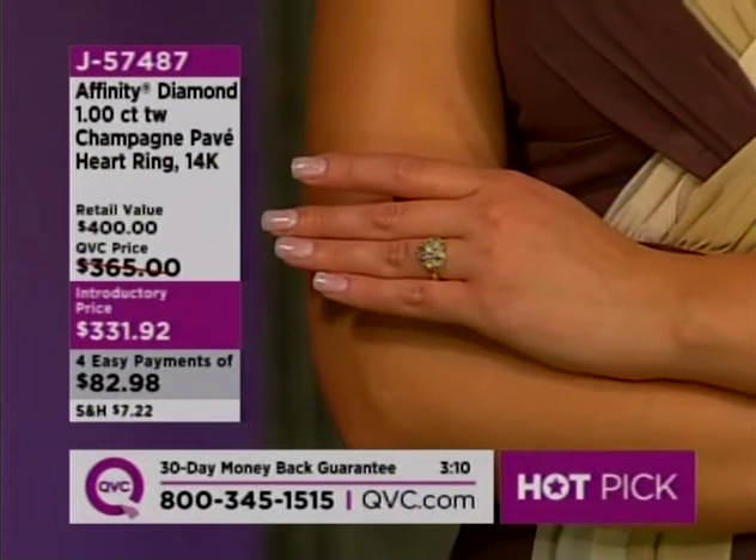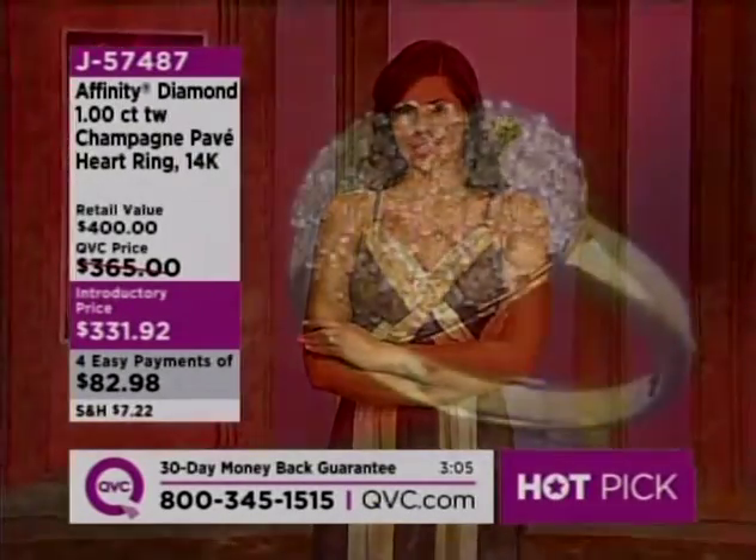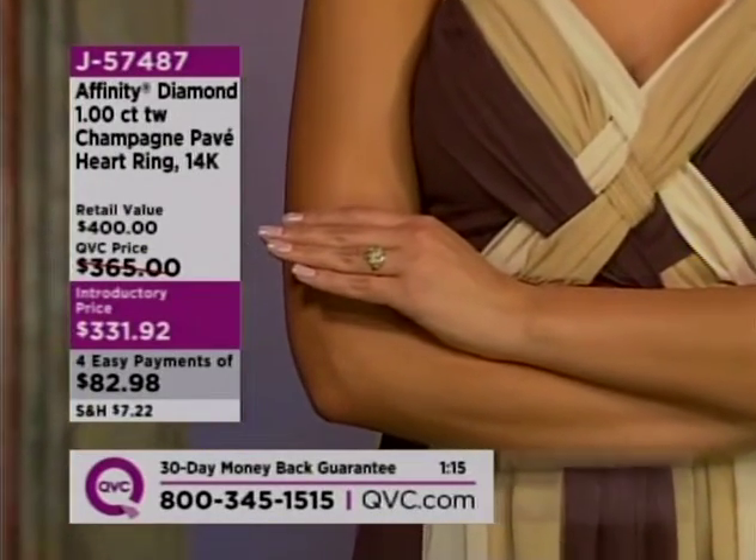A couple hundred people have already dialed in — it's a hot pick. Can't wait to hear what you have to say about this ring. Call us and say you want to talk on 7487. It is a gorgeous ring — yes, we can definitely say it's a gorgeous ring.